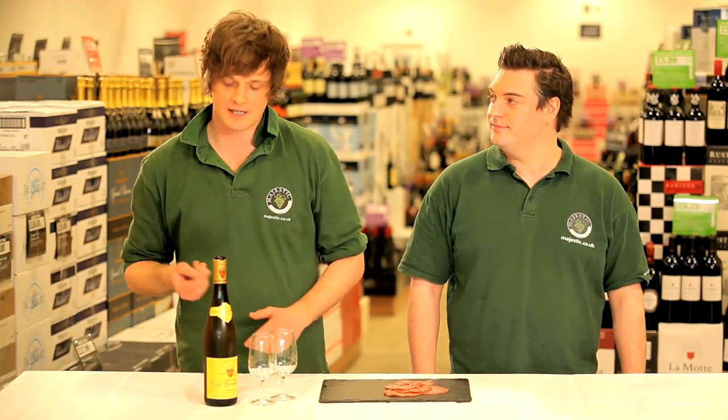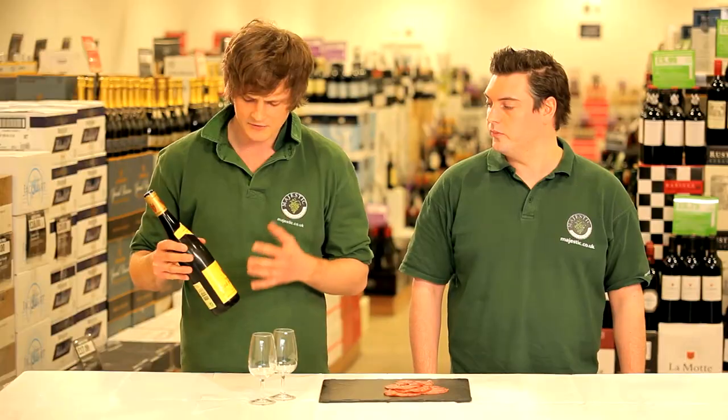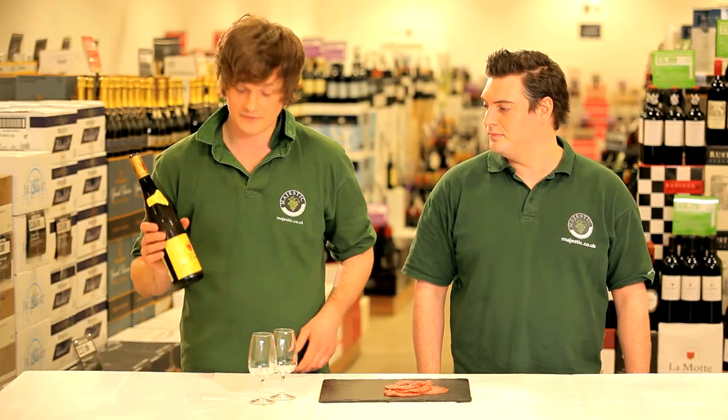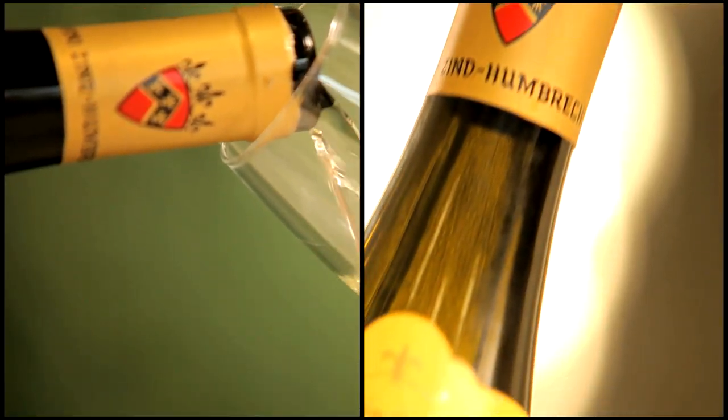The third food match we're going to look at today is the Humbret Riesling from Alsace, and we're going to match it with some salami. It's a very old producer — they've been making wine since the 1600s — and it's a first for me, so I'm really looking forward to trying it.